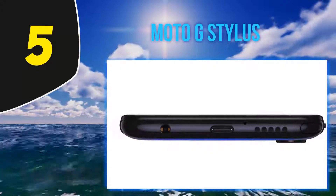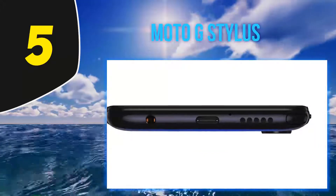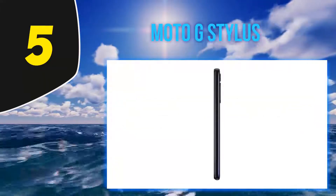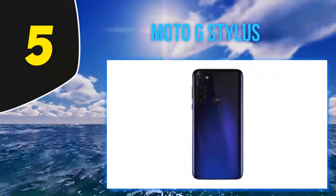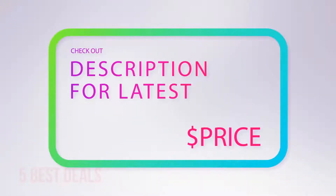We're also fans of the presence of an audio jack and FM radio, and Moto's clean Android experience. We're just not thrilled with the battery life, charging speed, and overall camera quality. The Moto G Stylus is cheap in the States though, and we recommend giving it a try.